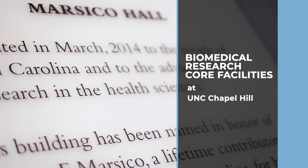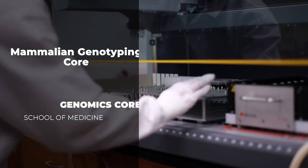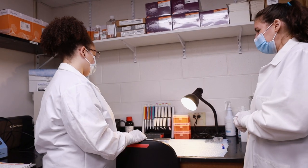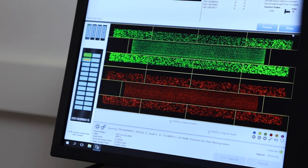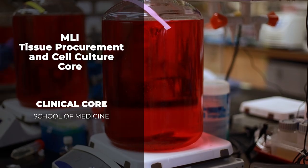One of the amazing things about the University of North Carolina is our core services, and I think it's something that separates us from almost any other university. Our core facilities offer a wide range of services including cutting-edge technologies, high-end instrumentation, technical support, and education. Collaboration defines UNC research, and this is made possible every day by our core labs.